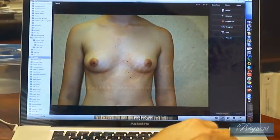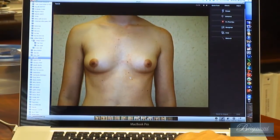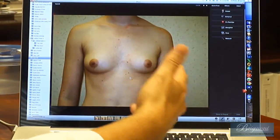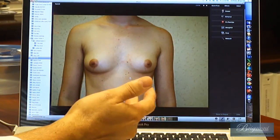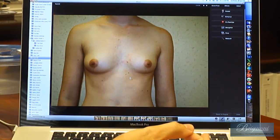This is a healthy patient with normal appearing breasts. Even though she has perfect breasts, you can see that one is a little bit bigger than the other one. Basically all women are asymmetrical — it's just the degree of asymmetry.